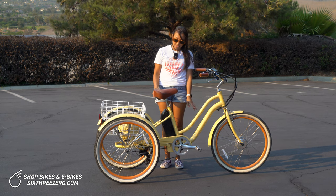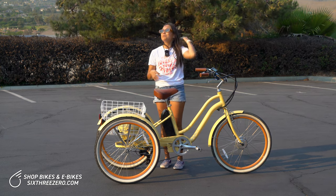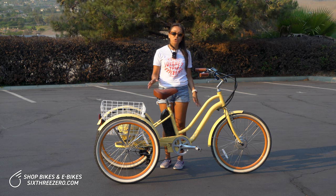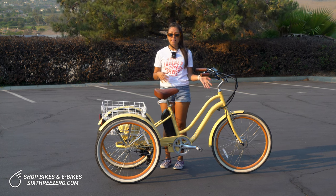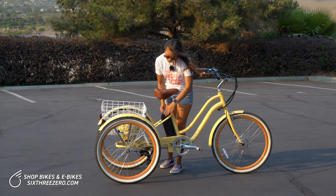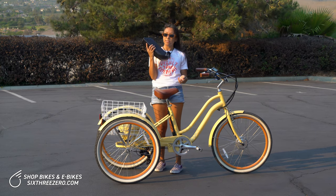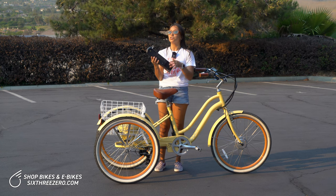I forgot to mention the battery — it's super easy to charge. If you're short like me, it can be hard to store your trike or bike. The great thing about this is that you can keep it outside or in your garage. You don't have to worry about lugging it into the house because the battery is removable. It has a key — you turn the key, pull the battery out, and you only have to worry about taking the battery inside to charge.